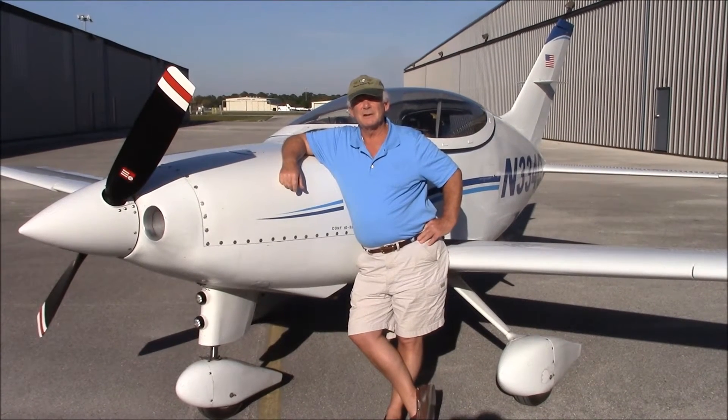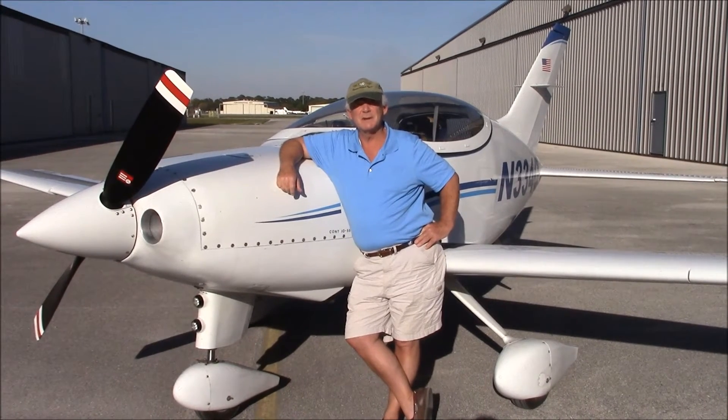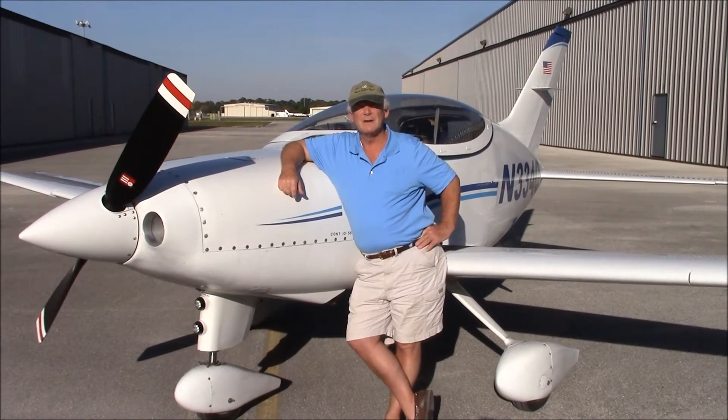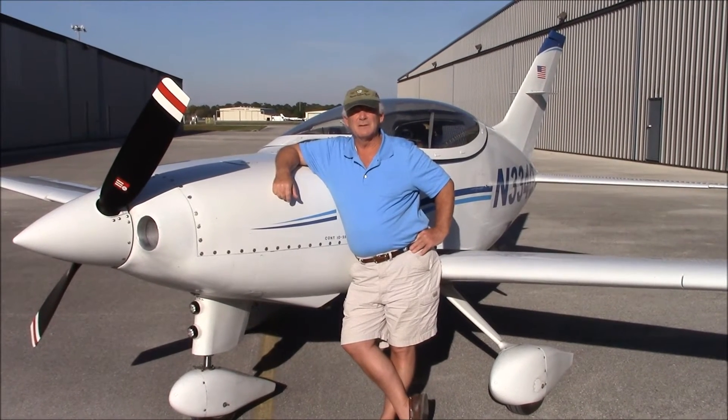My own personal background is I flew in the Air Force, tail end of Vietnam, heavy transports. I flew for Western Airlines and Delta Airlines. I picked up an A&P license along the way. I built a Long-EZ — the fourth they ever flew — and I've been around aviation all my life.